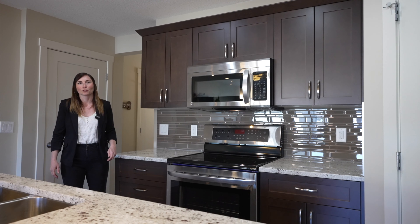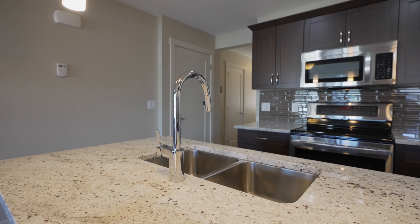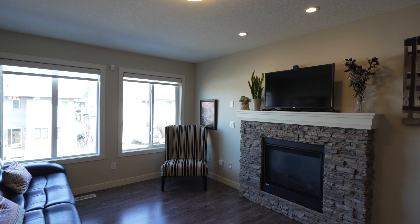This immaculate half duplex has an open concept layout and quality finishes throughout, including granite countertops, stainless steel appliances and a beautiful stone fireplace.